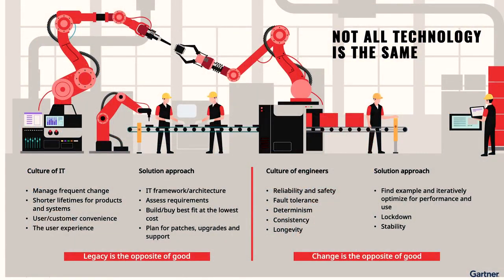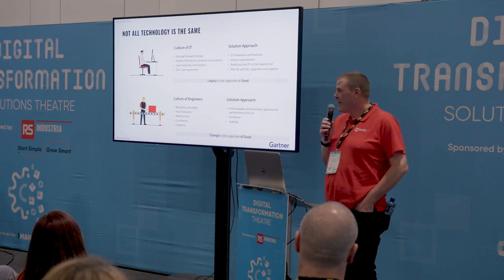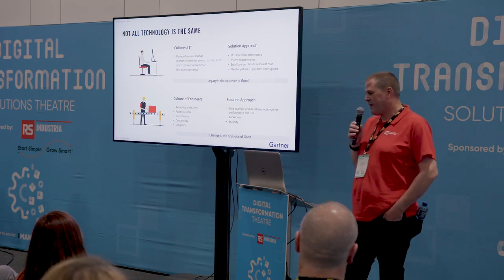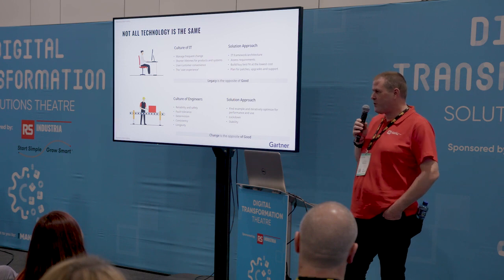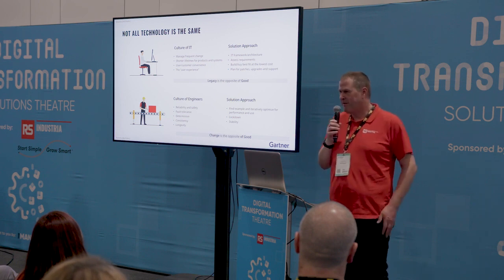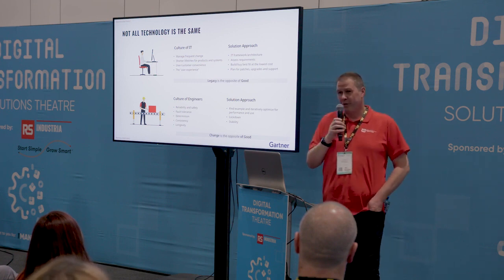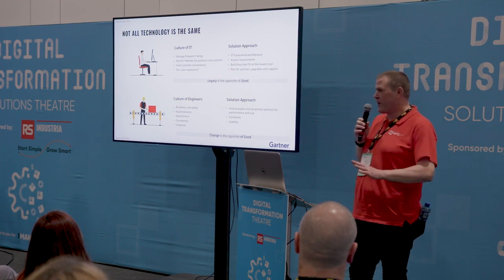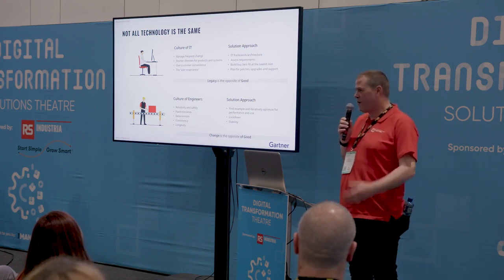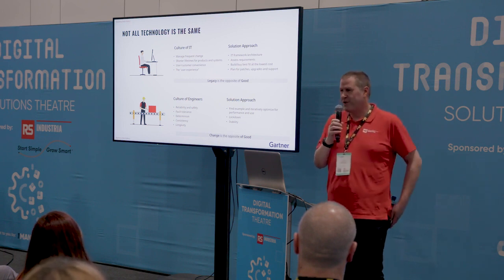That complexity is exacerbated by the different cultures of people managing the system. In IT, legacy is the opposite of good — people want to pivot quickly, push patches, and keep technology current. But in the operational technology and engineering world, change is the opposite of good. You want to deploy a solution and leave it alone, have it working in ten years exactly the same way. Those two very different cultures and approaches to risk make the integration much more than just a technology challenge.